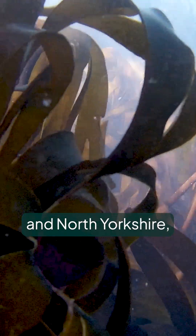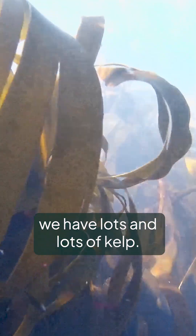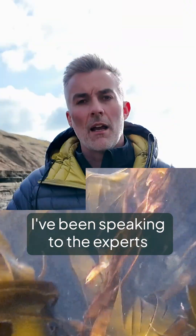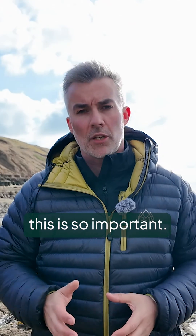All along the coast of Yorkshire, North Yorkshire and East Riding, we have lots and lots of kelp. Through our Net Zero Fund, we've helped support the Great Yorkshire Kelp Forest Survey. I've been speaking to the experts right here today to find out more about exactly why this is so important.